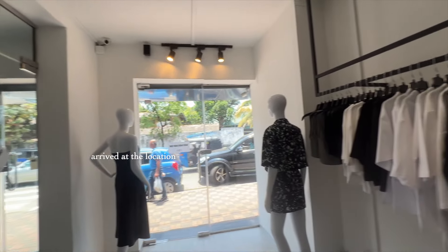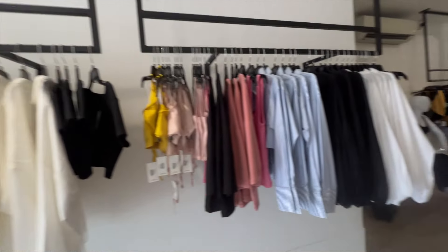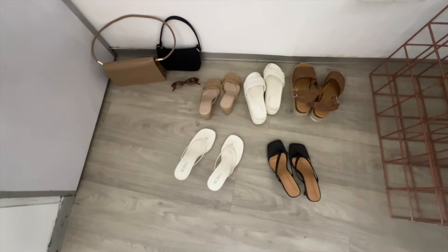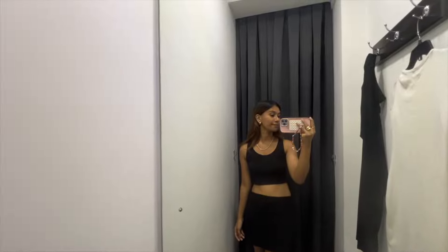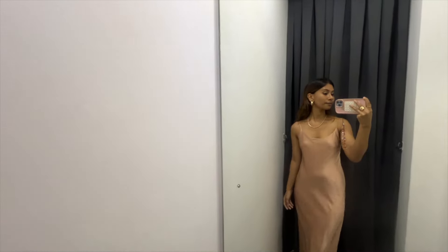Now that we are at the location I am going to be wearing the outfits for the shoot. I'll show you guys some of the outfits that were shot — as you can see there were quite a few outfits to wear.